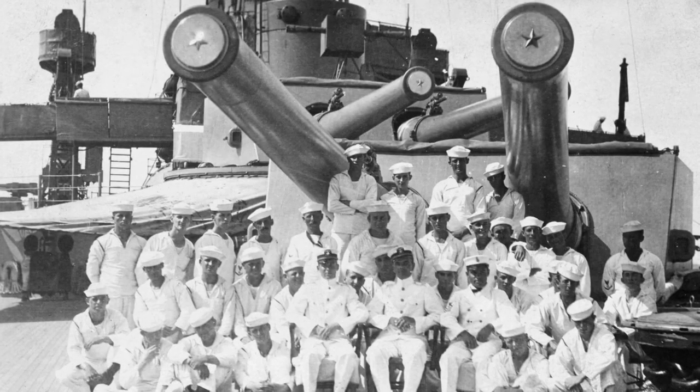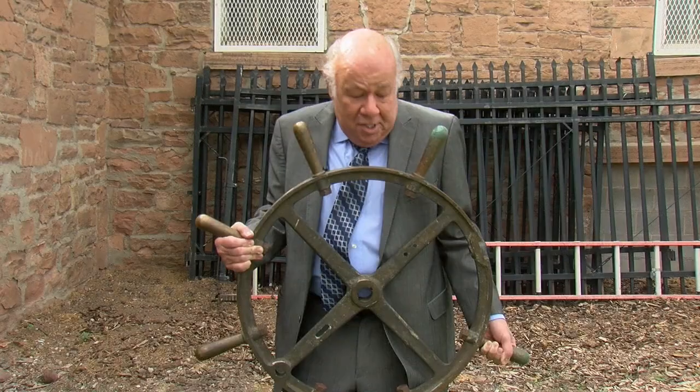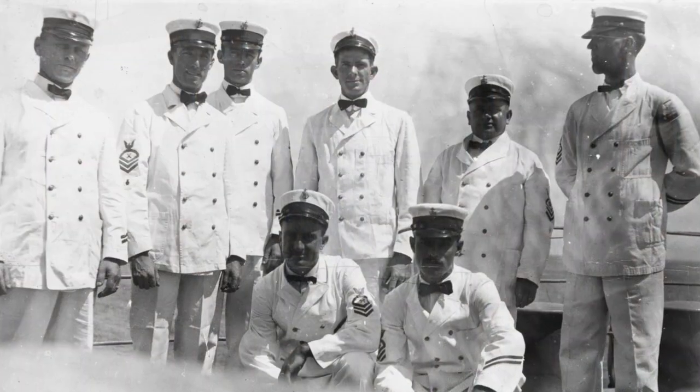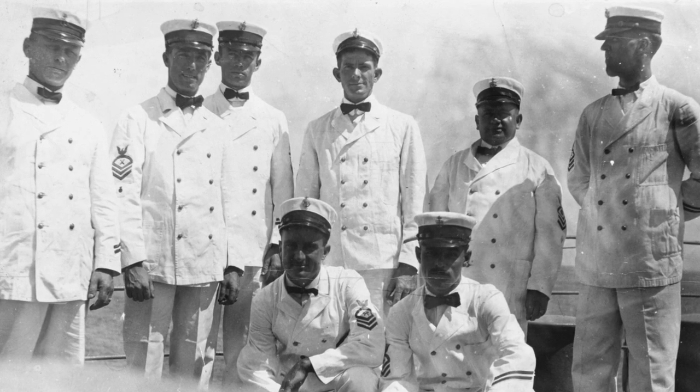The elite turret crews trained with the best equipment. And this is a gun mount training wheel from the USS Utah — very heavy. They knew it was time to leave the deck when the earth-shaking guns were fired.